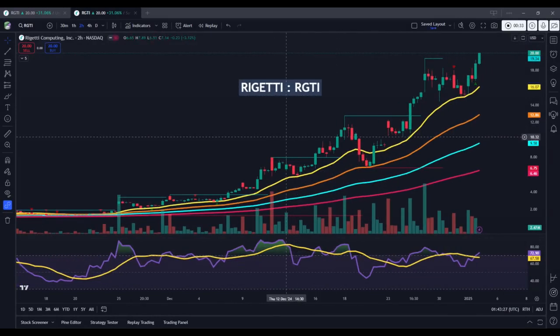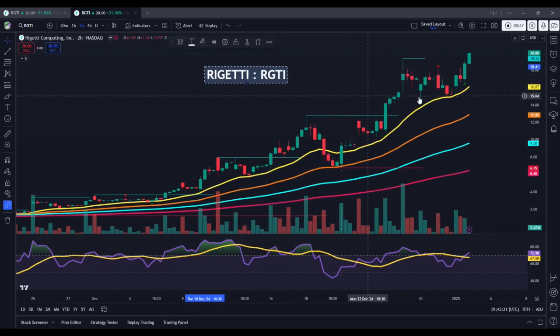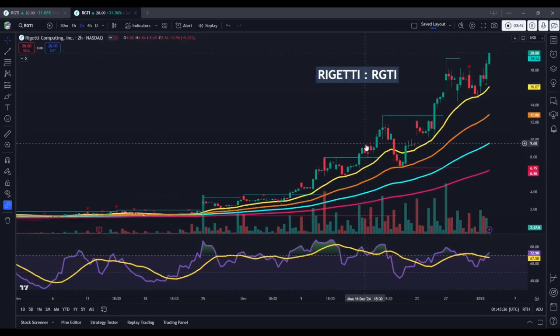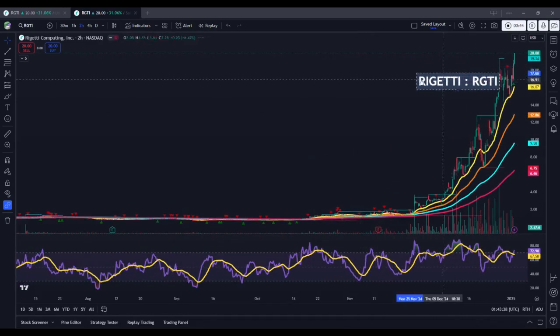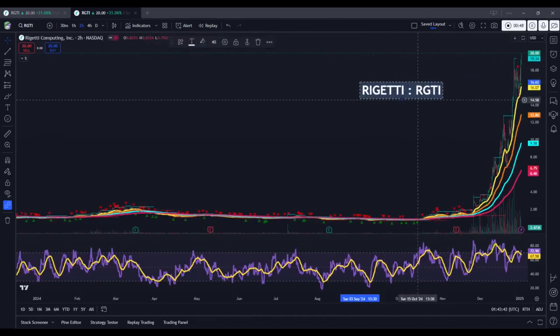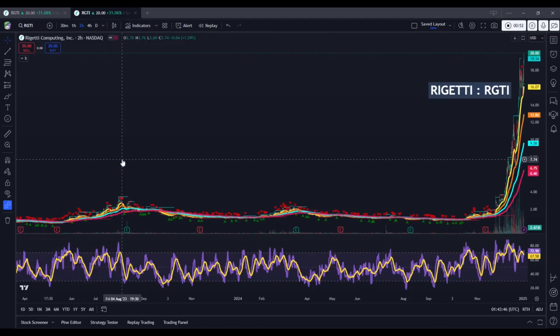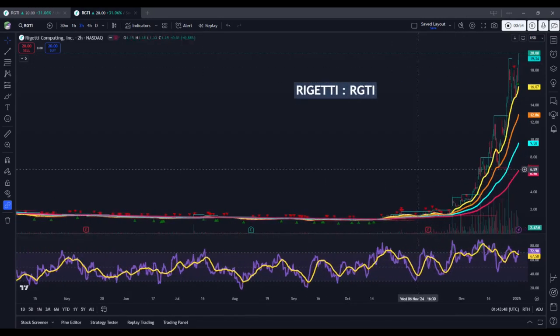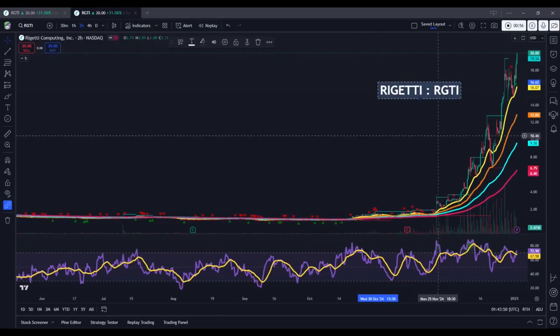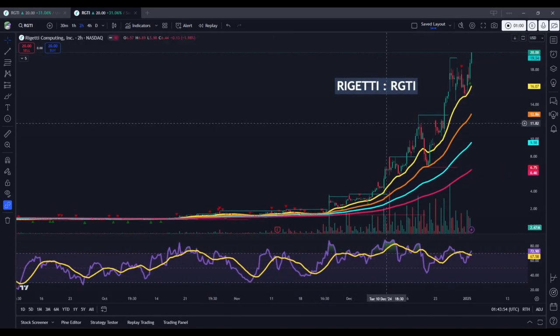What we're looking at here is the two-hour price chart, which means that each candle represents a two-hour trading period — a little bit of an unconventional time frame. As we can see here, the stock is now moving to new record highs. Pulling out a bit further, we haven't really seen these types of price levels previously. This is literally uncharted territory.